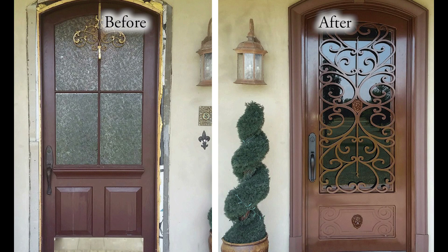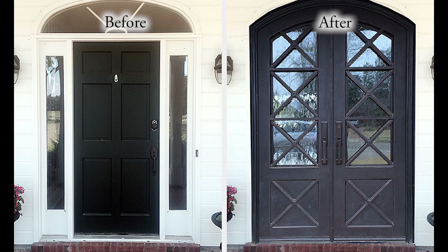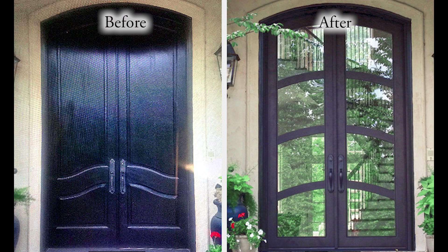Give your home a facelift and a stylish, updated look, and add security and thousands to your home's value.